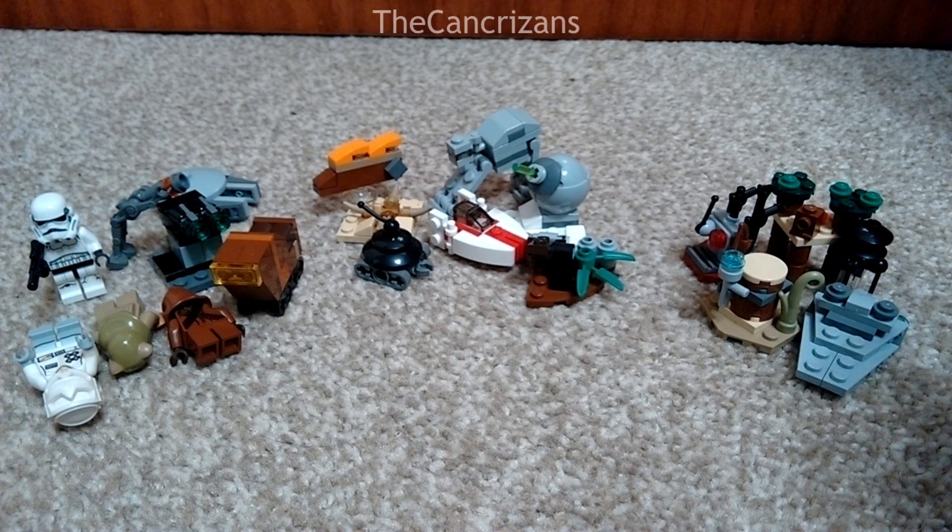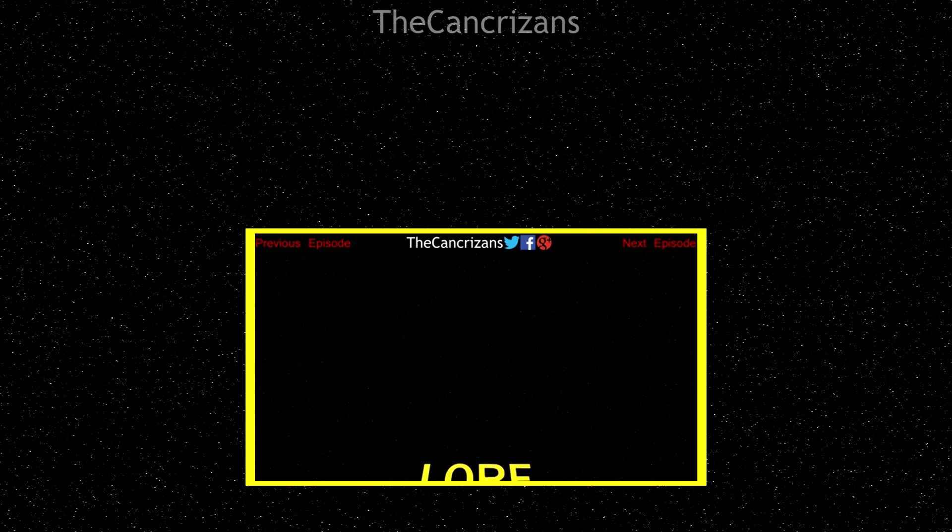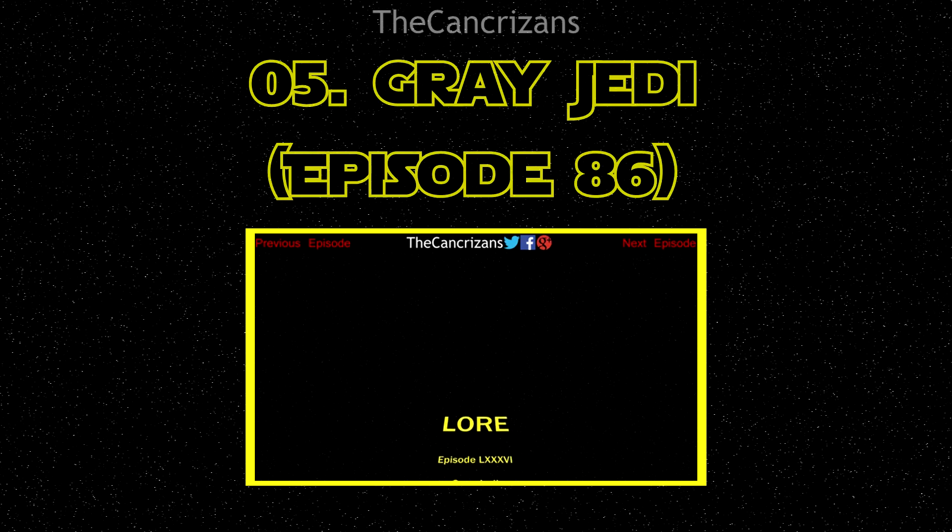It's time to look at number 5 — we're in the top 5 countdown of the top 24 greatest Star Wars lore. So take it away Noel. Coming in at number 5 in the countdown as voted by you guys is Star Wars lore episode 86: Grey Jedi.